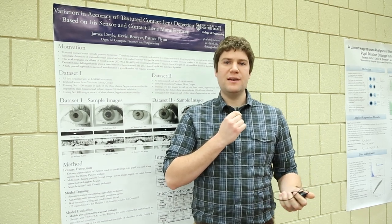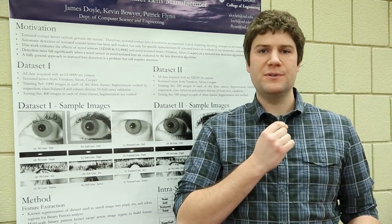Hi, my name is Jay Doyle and I'm a PhD candidate in the computer vision and research lab at the University of Notre Dame. My research focus is in iris biometrics, and specifically what I'm trying to do is to be able to detect cosmetic contact lenses in iris images.